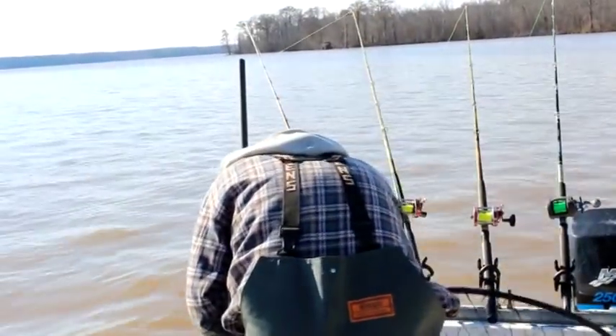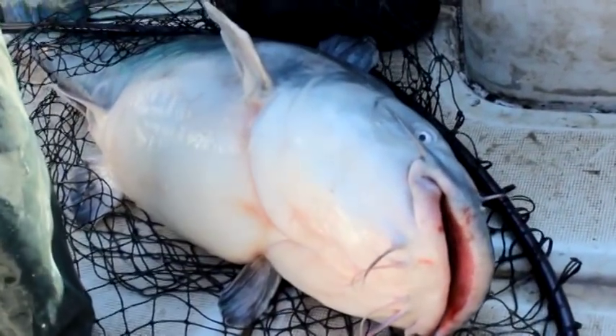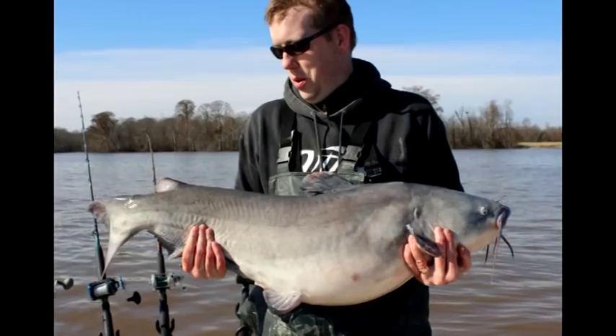It's not too often you get to catch a 46-pound blue catfish, and it ended up being the second biggest fish of the day. Just insane — absolute fabulous fish on the James River.